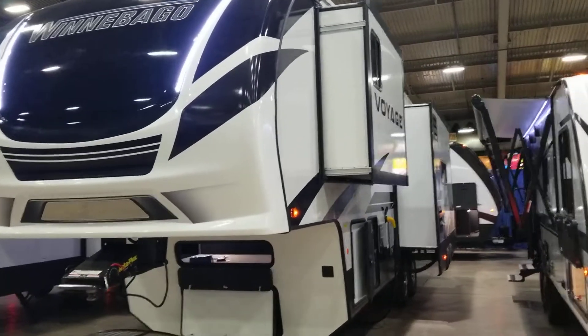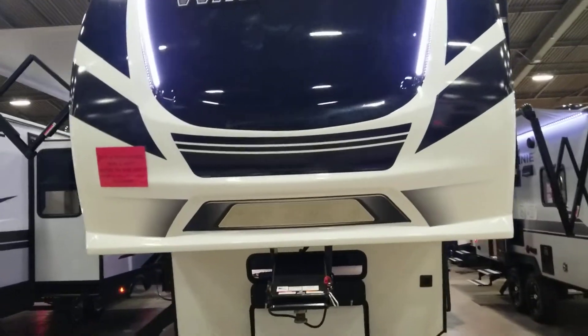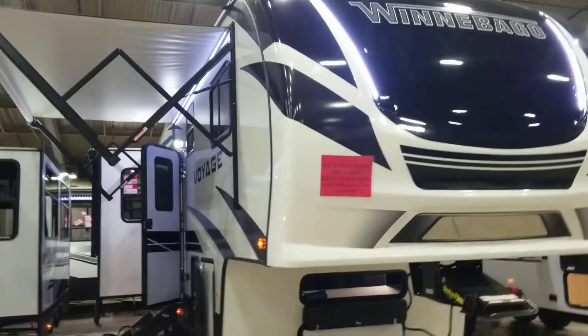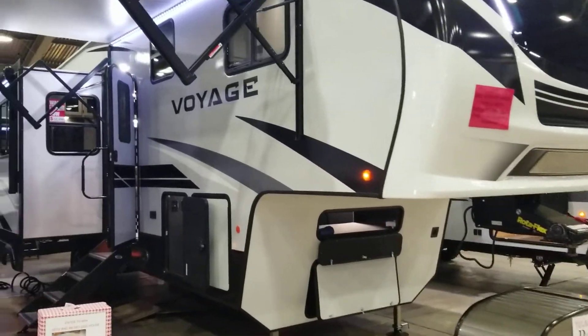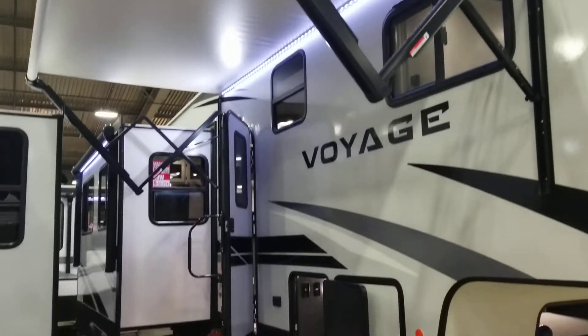Hey guys, this is Dwayne with 918RV. I'm out here at the Tulsa Boat and Travel Show again today, repping Winnebago. I want to do a quick walkthrough of our 2932RL that we currently have at the Tulsa Boat and Travel Show. This is an awesome fifth wheel with a rear living floor plan.